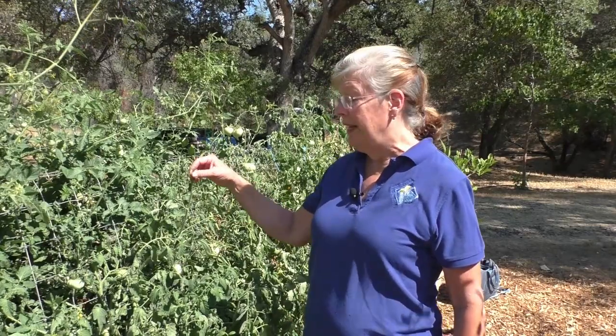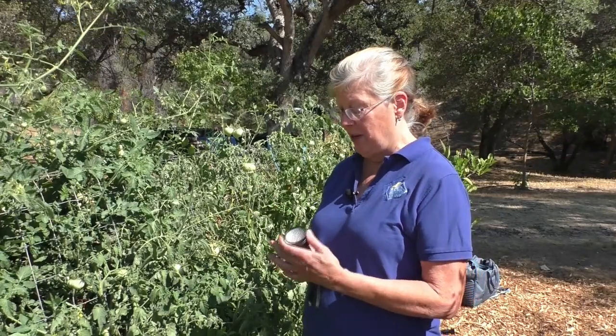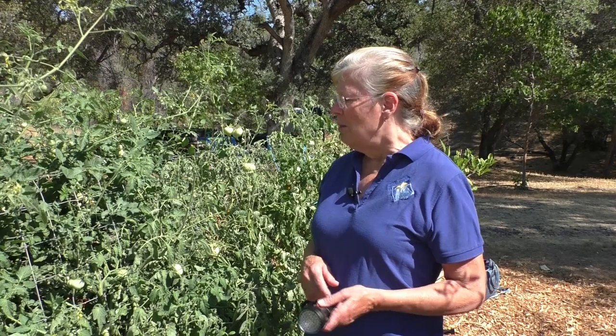Another really easy way to find hornworms is to get a black-light flashlight, which is easily available online. Come out at night and flash the light around — the hornworm reflects the light in a much brighter manner than the foliage does, making it a much easier way to locate them.